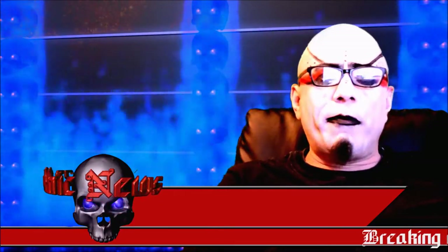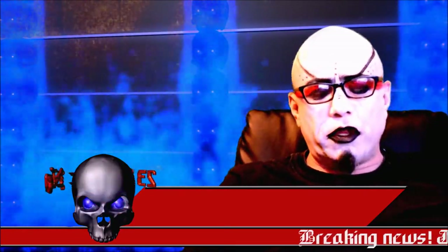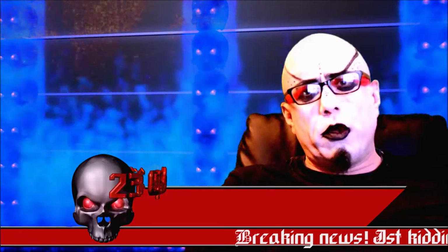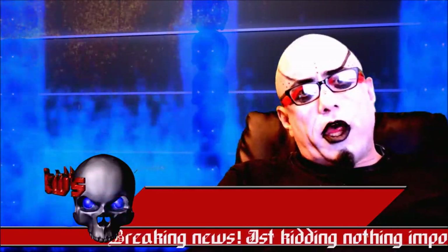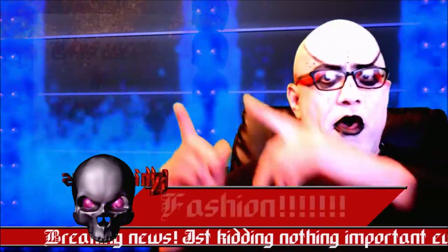Hi, welcome to Channel 23 Gothic News, the only news you need. We'll start today's episode with fashion.